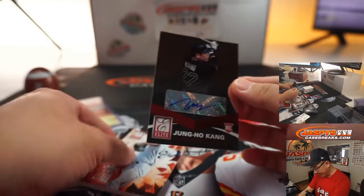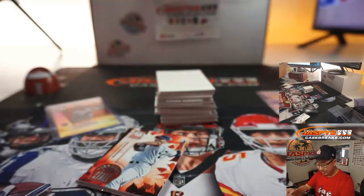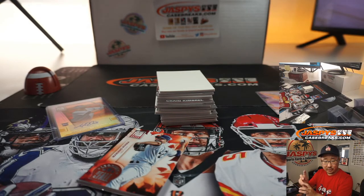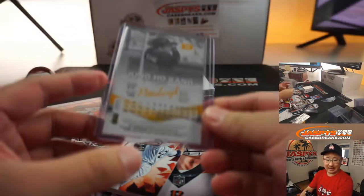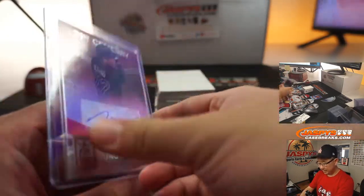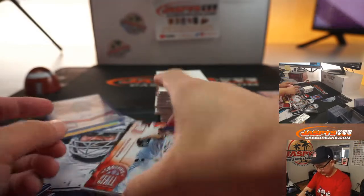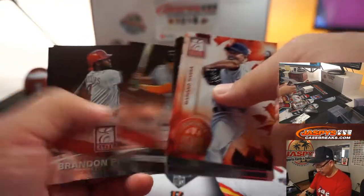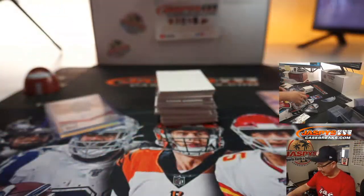We've got Jung Ho Kang for the Pirates rookie auto. It was a hot commodity for a second. That goes to Kyle. Got into some legal trouble too — I don't know if that did not help his cause.